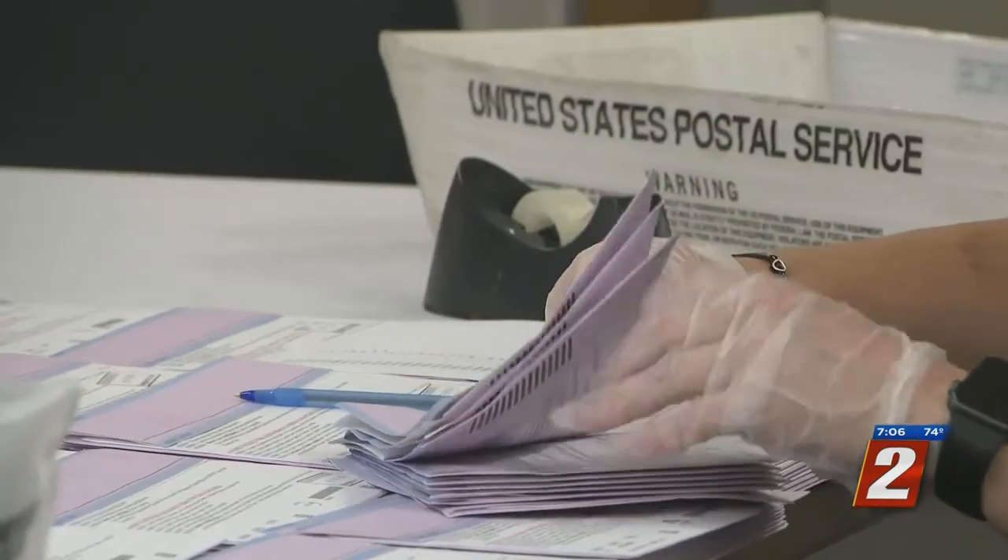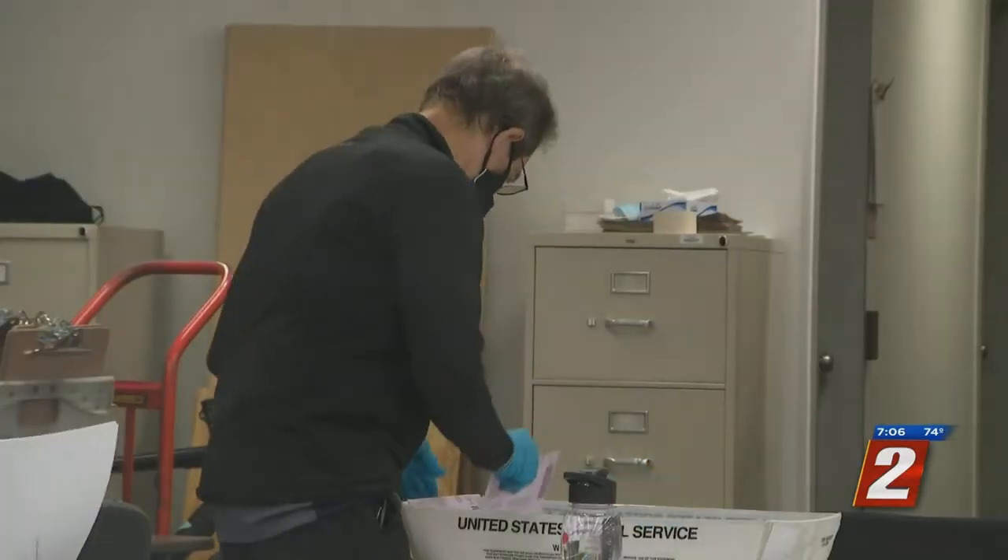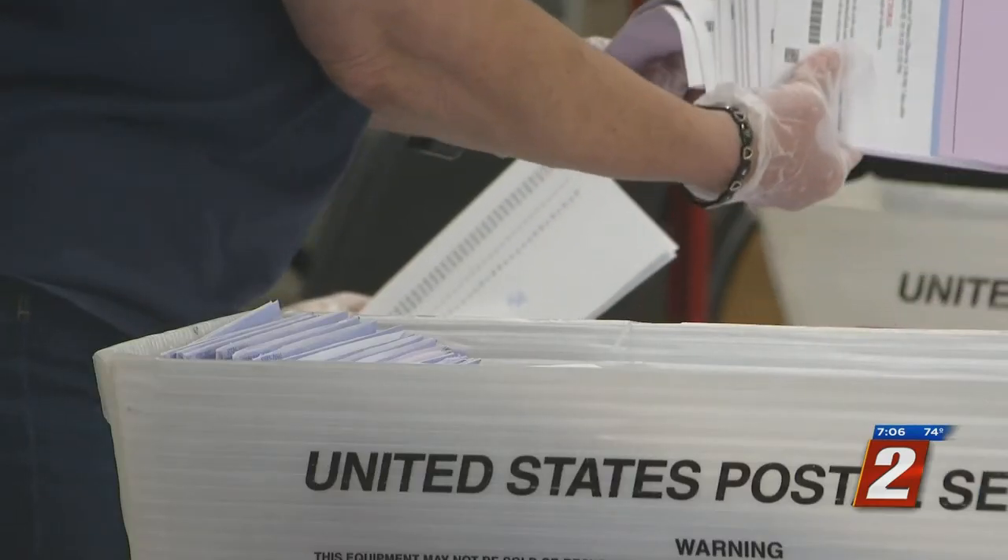The Registrar's Office counted 93,000 ballots in four days during the primary election. That process is extremely fast. The process that takes a little more time is actually prepping them, opening them, and getting them ready to scan.